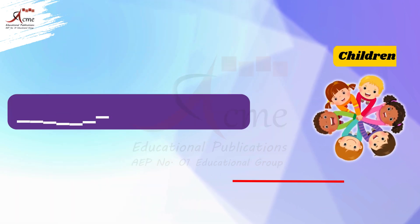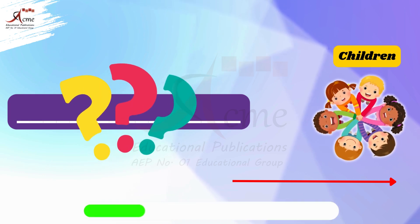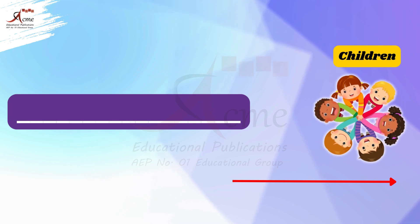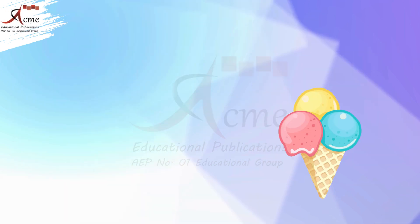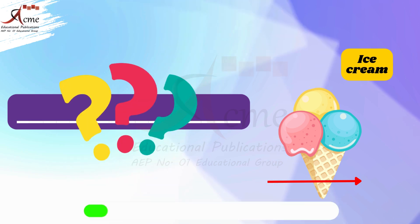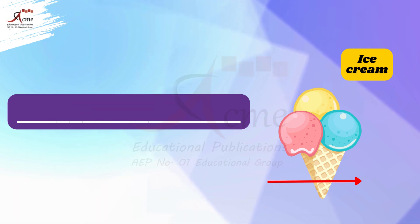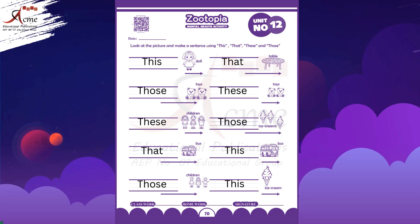Now look at the children. Are the children close or far away? That's right, the children are far from us, so we say: those are the children. Now look at the ice cream. Is the ice cream close or far? That's right, the ice cream is close to us, so we say: this is the ice cream.